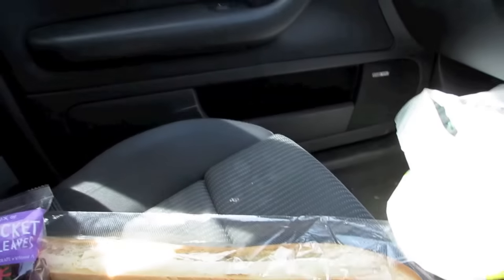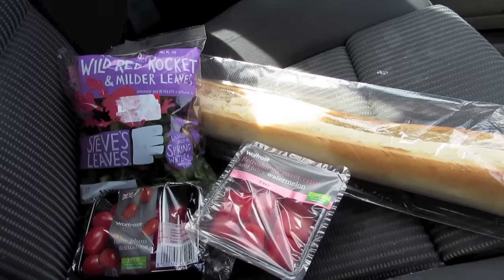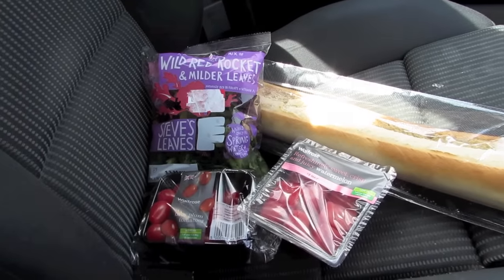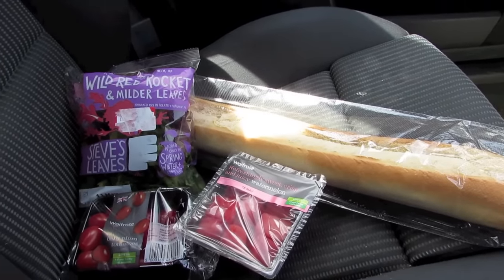I'm just going to eat my lunch here. I've got some food from Waitrose — I got a baguette, some rocket, some tomatoes to put in it, and some watermelon to go with it. I'm just going to eat that and then have a walk around the castle.